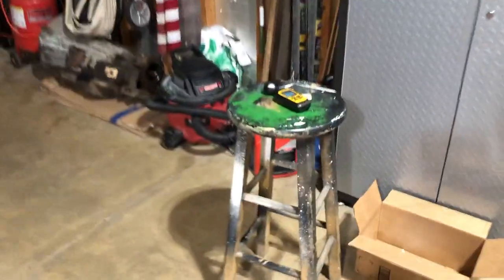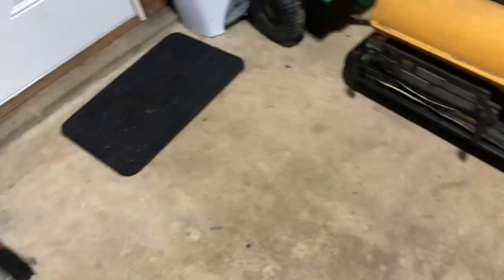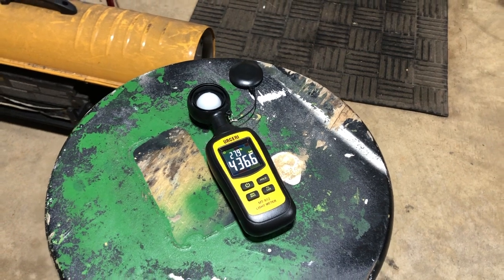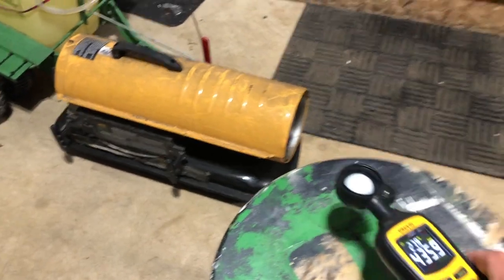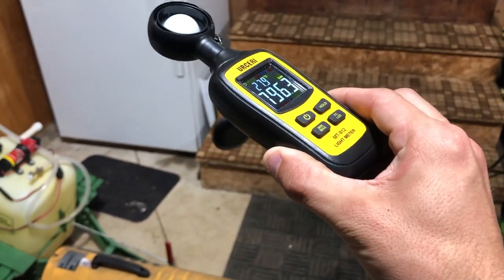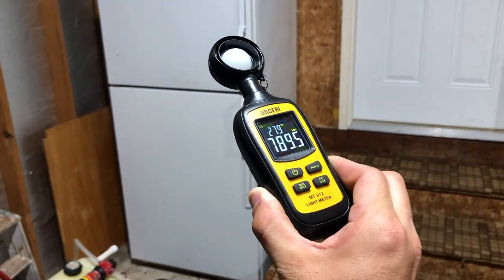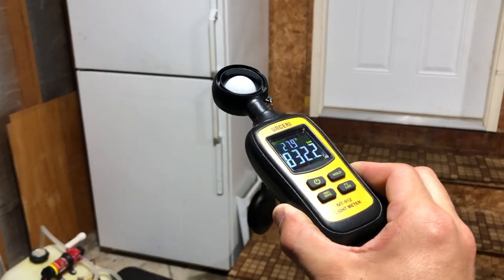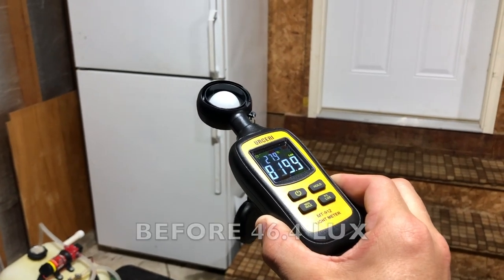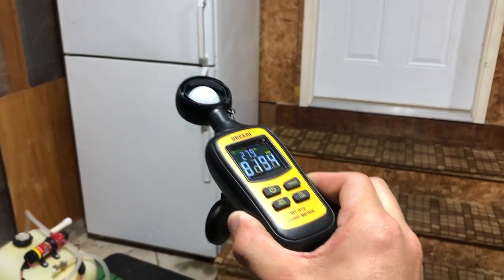Now let's take our lux meter — already we're at 184 lux between the lights. Right up underneath the light we're at 436 to 439 lux. And even at about head level, look at that — 800 lux. So where we were before was about 46.5. It definitely wasn't 800. That's awesome.